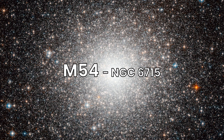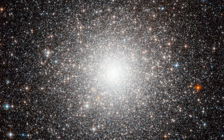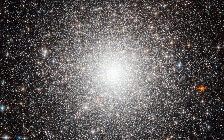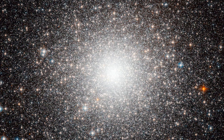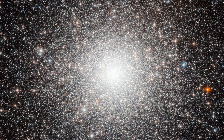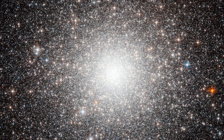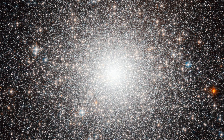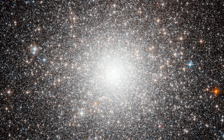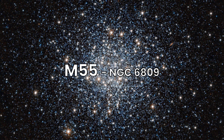Next, we visit Messier 54, another globular cluster in the constellation Sagittarius, located about 87,000 light-years away. M54 is notable for being one of the first extragalactic globular clusters discovered, as it belongs to the Sagittarius Dwarf Elliptical Galaxy. Its densely packed stars offer a magnificent view through larger telescopes. M54 has a very dense core and is home to an intermediate-mass black hole.